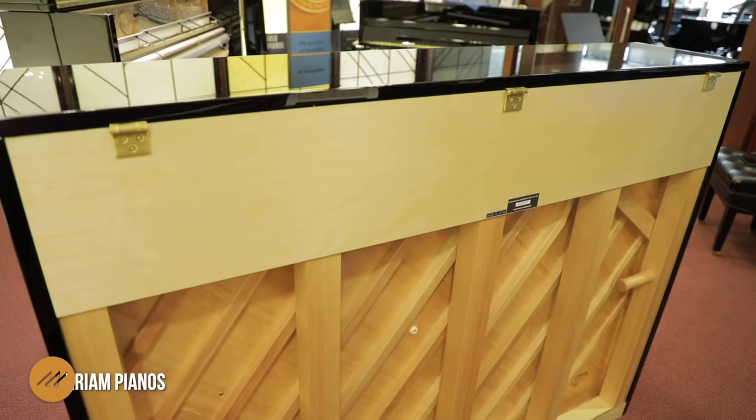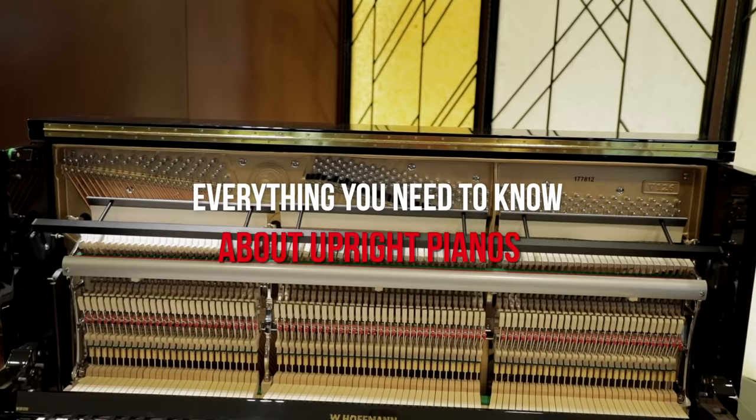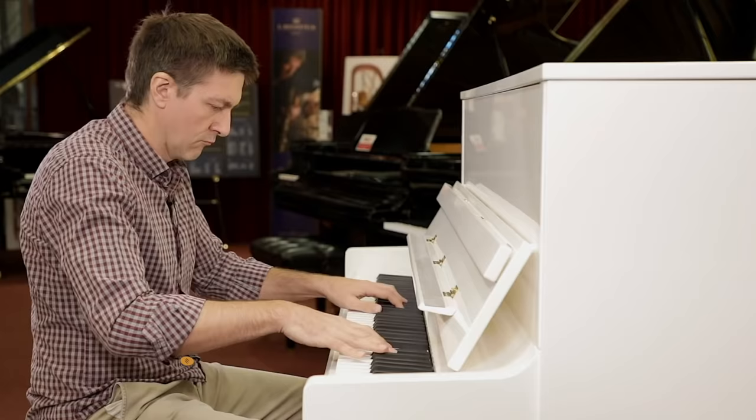Hi everybody and welcome to an exciting piano video here at Miriam Pianos. Today we are talking about upright pianos — everything you need to know if you are in the market for one. We're not going to tell you what piano to buy or how much money to spend, but we are going to cover all of the critical areas of difference: the price ranges, the sizes, how to go about selecting one, the weak points to check out for, as well as what makes one different from another. Let's learn a little bit more about upright pianos right away.